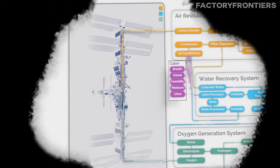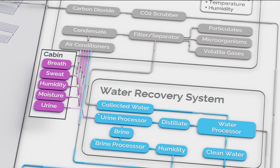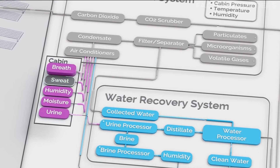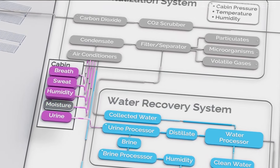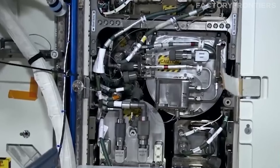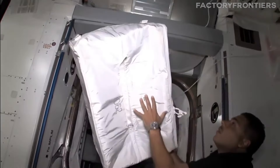The ECLSS employs advanced filtration and purification techniques, such as the Water Recovery System, which reclaims potable water from urine, humidity condensate, and other wastewater sources. This innovative recycling technology has been crucial in reducing the need for costly resupply missions and has paved the way for future long-duration space exploration.